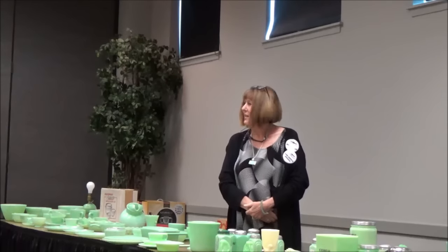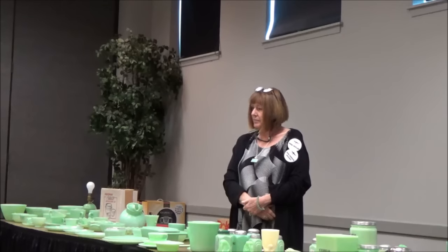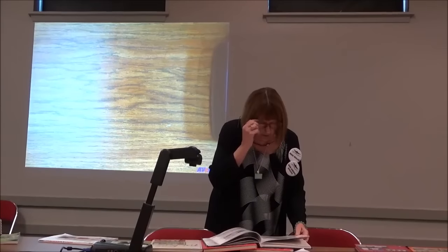Question about the Sunkist reamer. McKee made the Sunkist reamers, but according to records at the Fenton factory, the very first Sunkist reamer was made by Indiana Glass. McKee usually marks theirs, so probably the jadeite ones were made by McKee, not Indiana. But you have to be careful because there are reproductions of those out there too — you want to familiarize yourself with McKee's colors. If you can get those down, when you see a reproduction you know right away it's not right.